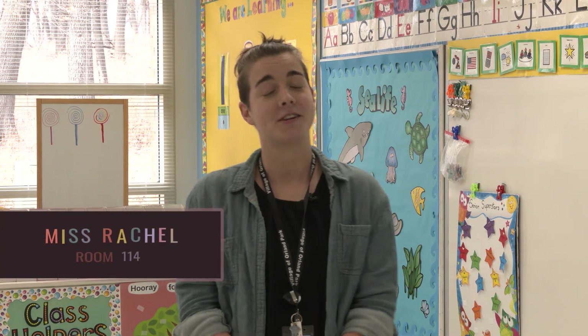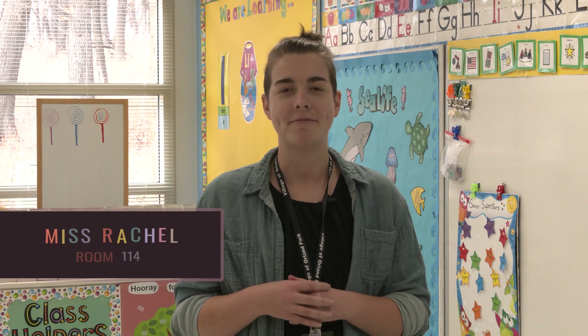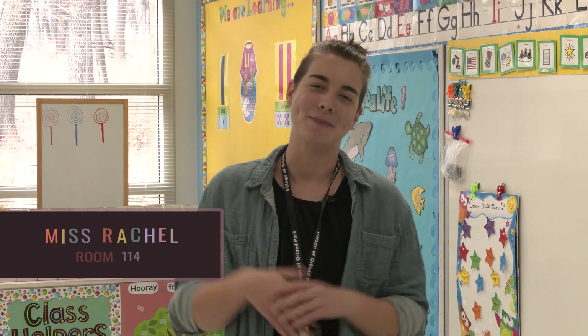Hi, I'm Miss Rachel. It is actually my first year here with the preschool and my favorite thing about this preschool is making the kids laugh and in return making me laugh.